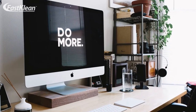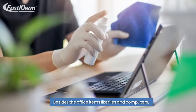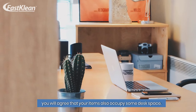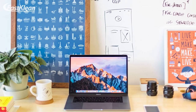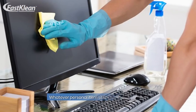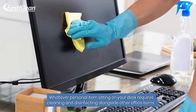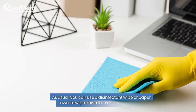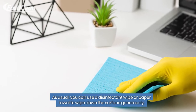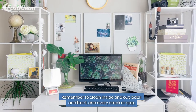Number 5: Clean personal items. Besides the office items like files and computers, your personal items also occupy some desk space — usually a plant, a picture frame of your family, or something totally different. Whatever personal item is sitting on your desk requires cleaning and disinfecting alongside other office items. You can use a disinfectant wipe or paper towel to wipe down the surface generously. Remember to clean inside and out, back and front, and every crack or gap.